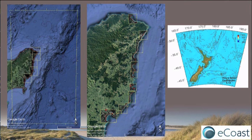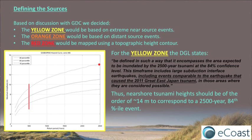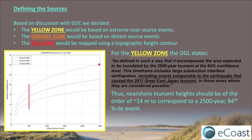To do this, we have to define the source first: how big do we want it to be, what do we want it to look like, and how are we going to input that into the model? As we said before, the yellow zone is based on extreme near-source events. The orange zone is based on distant source events. And the red zone — we didn't really do it with modeling per se. We basically used a height contour and defined that as the extent of the red zone.